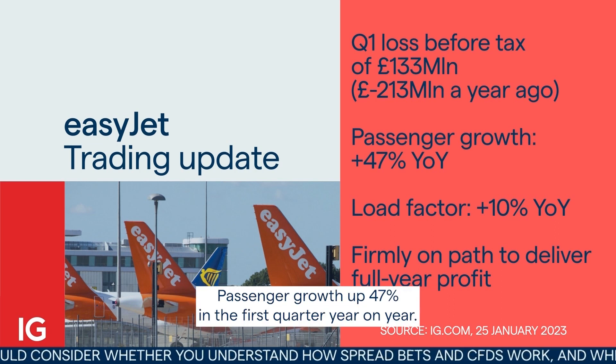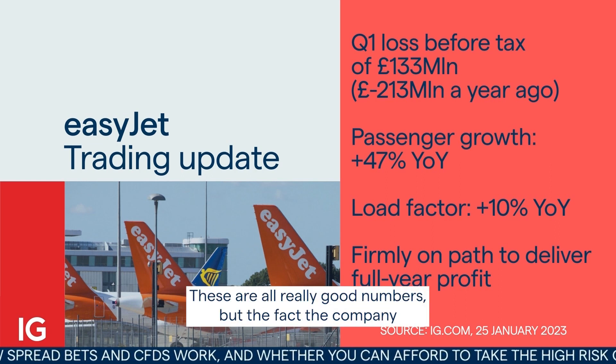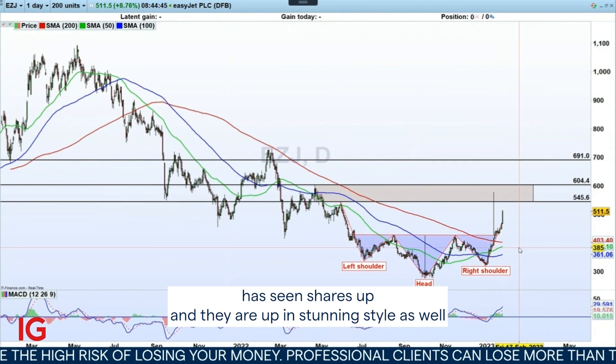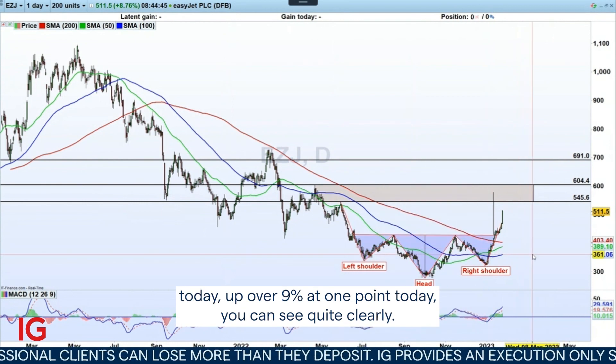Passenger growth is up 47% in the first quarter year-on-year, and the load factor is up 10% — all really good numbers. The company's forecast of full-year profit has seen shares surge, up over 9% at one point today.